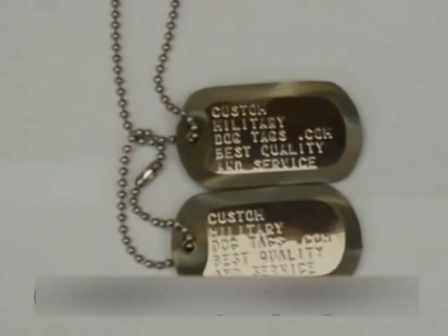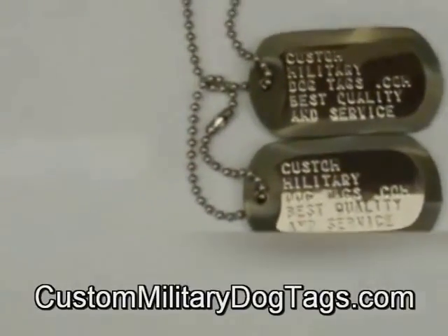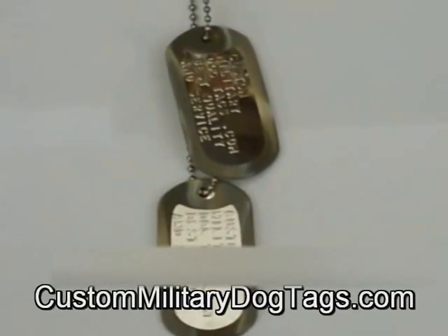When you get these tags, they're going to get noticed. They're really sharp, really shiny and reflective, and really attractive. When people see these out in public, they're going to take notice and ask you where you got them.